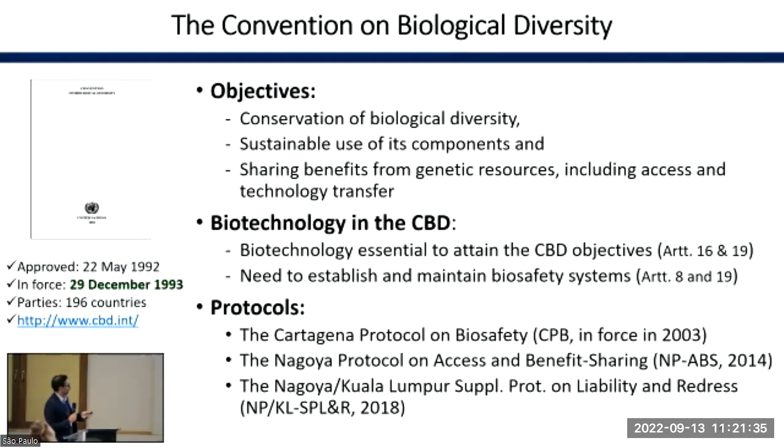The Convention on Biological Diversity is important because it has three main objectives: conservation of biological diversity, sustainable use of its components, and sharing benefits from genetic resources. In the framework of this Convention on Biological Diversity, biotechnology is mentioned, in particular, in four articles.